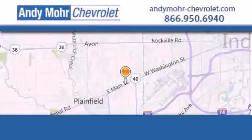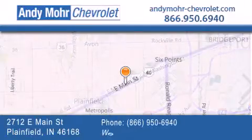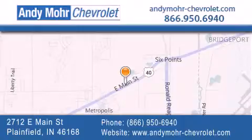Call and arrange your test drive today. Andy Moore Chevrolet is the place to find new Chevrolet cars as well as pre-owned cars in Indianapolis. You can visit our new and pre-owned inventory online.